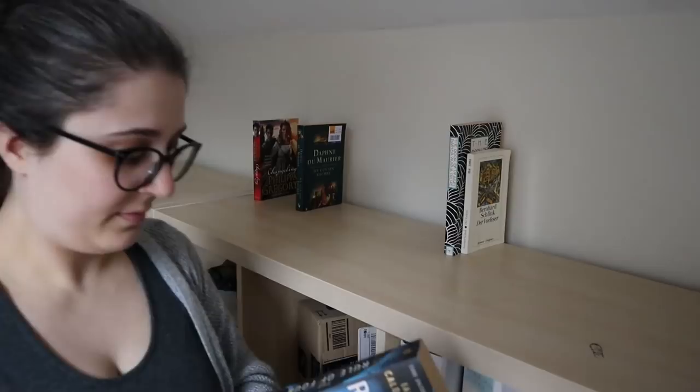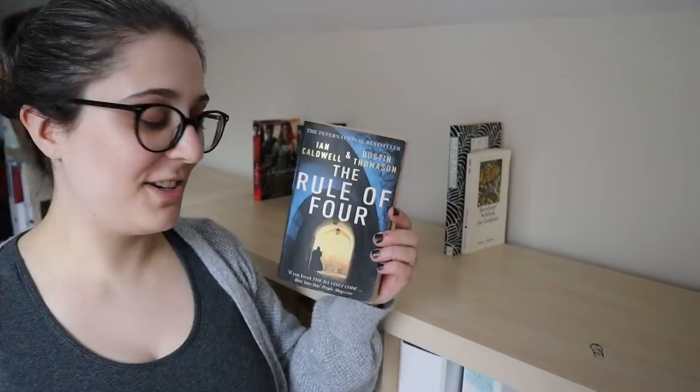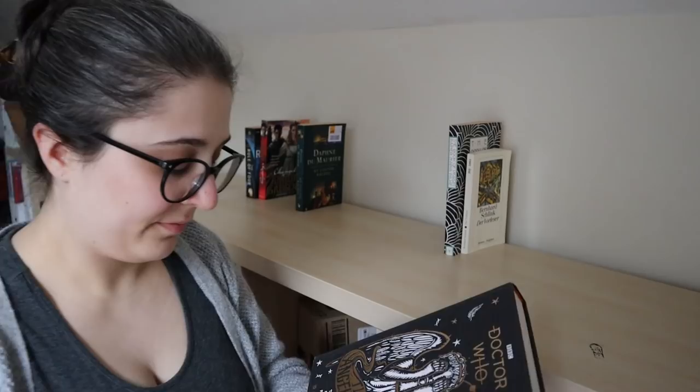Ian Caldwell and Dustin Thomason, The Rule of Four. This is another one that was recommended to me when I was asking for very specific recommendations. This apparently is a novel with the main character being a PhD student.